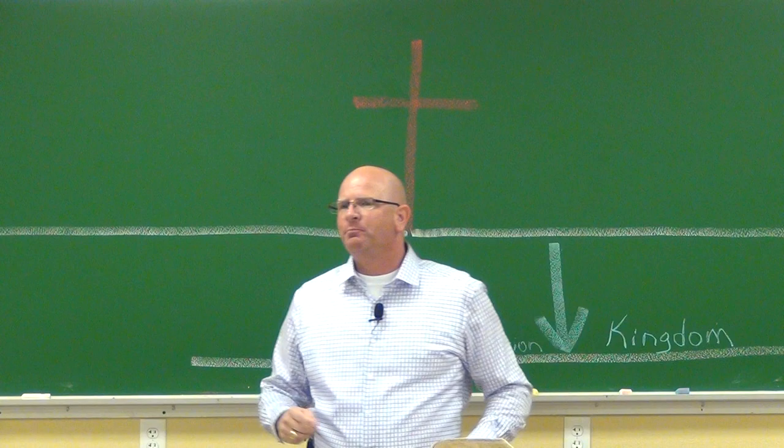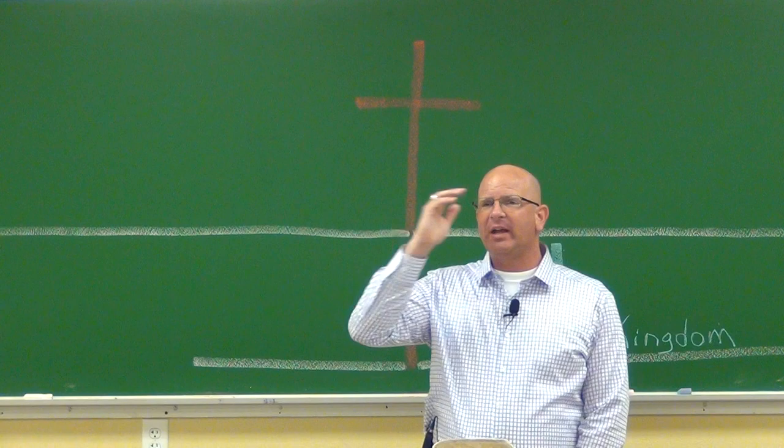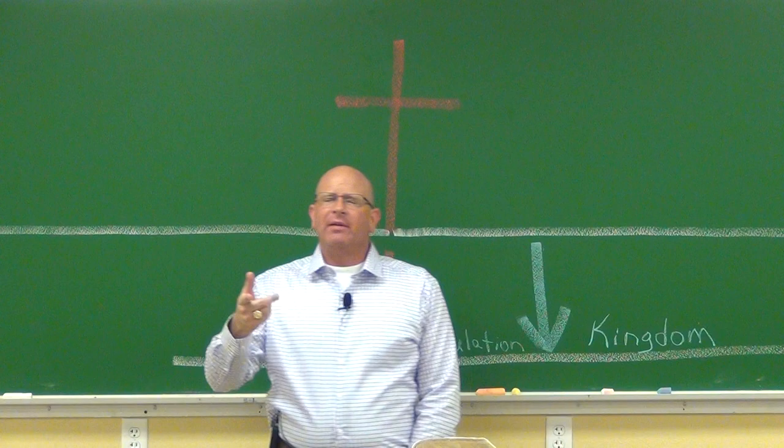When you start looking at the New Testament, it's going to open up the Old Testament. The Old Testament is the New Testament concealed; the New Testament is the Old Testament revealed. Second Timothy 2:15 says, 'Study to show thyself approved unto God, the workman need not be ashamed, rightly dividing the word of truth.' If there's a right way to divide the Bible, there's also a wrong way — and most people wrongly divide it.